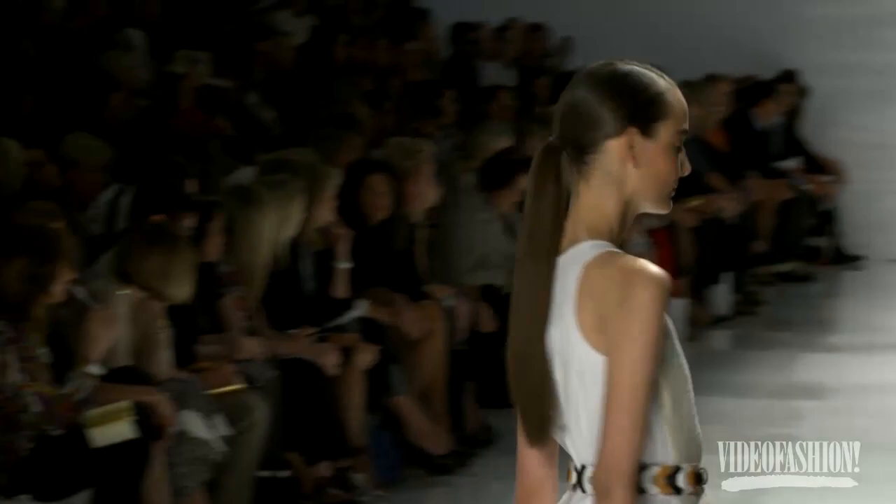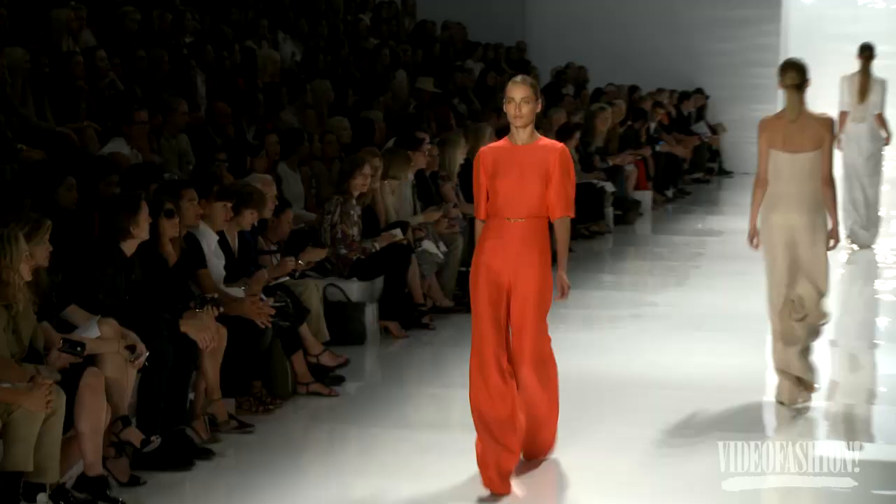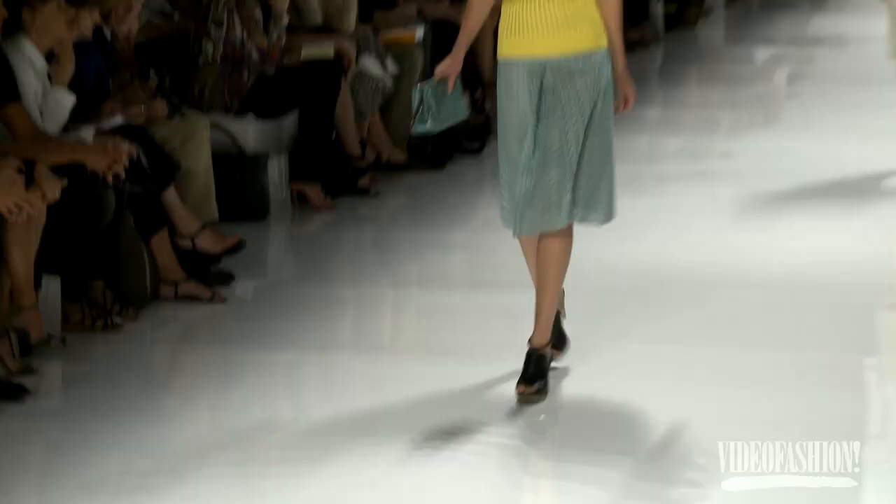I think color is so important for spring — it always is. But this time, doing brights in a new way where they're a little bit more milky in coloration. So you see coral, peppermint, yellow, and ecru, and a lot of white to give a very fresh look to the colors.